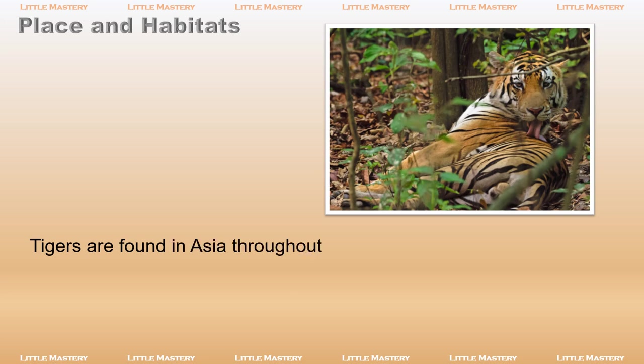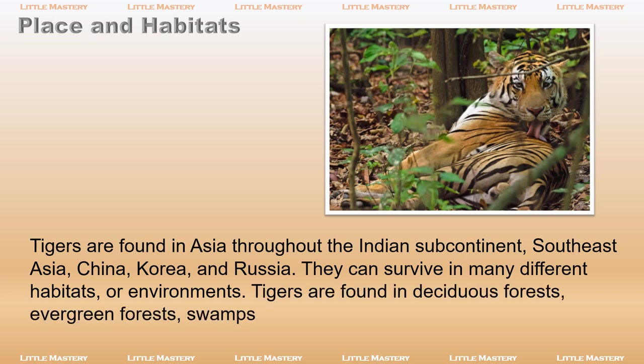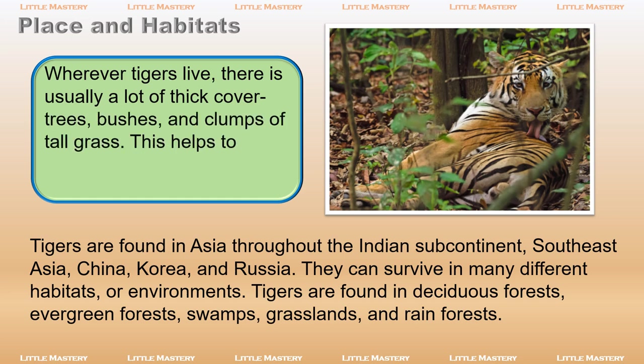Tigers are found in Asia throughout the Indian subcontinent, Southeast Asia, China, Korea, and Russia. They can survive in many different habitats or environments. Tigers are found in deciduous forests, evergreen forests, swamps, grasslands, and rainforests. Wherever tigers live, there is usually a lot of thick covered trees, bushes, and clumps of tall grass. This helps to shade tigers in areas where the sun is especially hot.